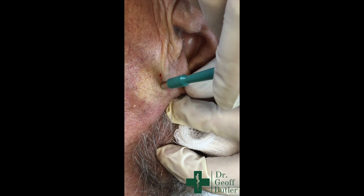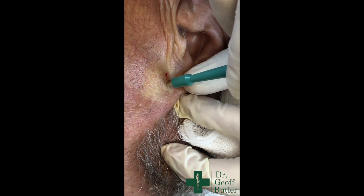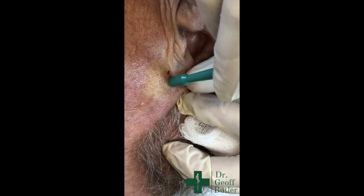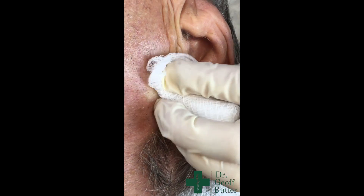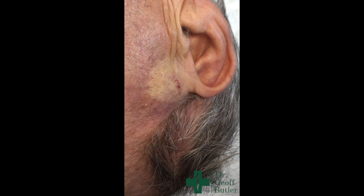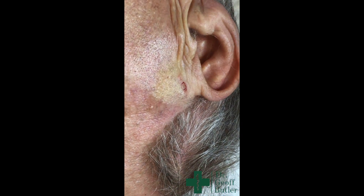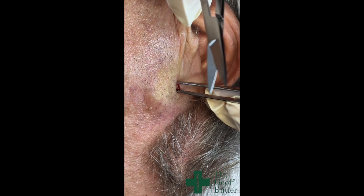So this is a punch biopsy — I want to put it flush with the skin and then just rotate it back and forth. Is that okay? Not hurting too much? No, I didn't feel it yet — good. As you pierce through the skin it sort of gives all of a sudden, just like that.